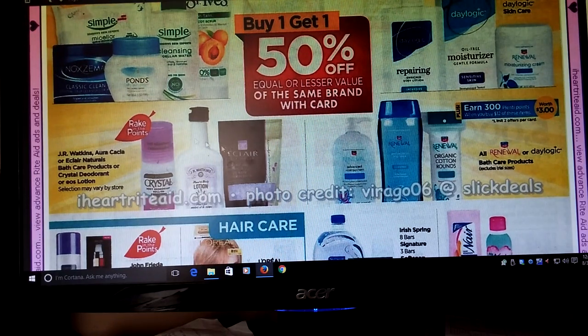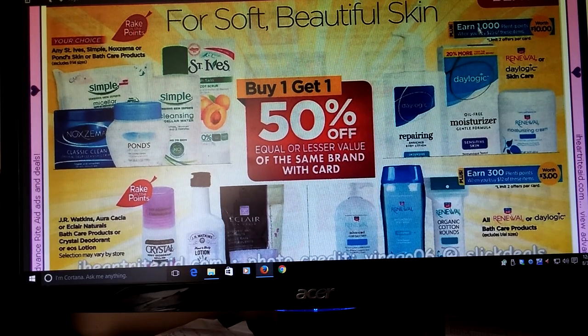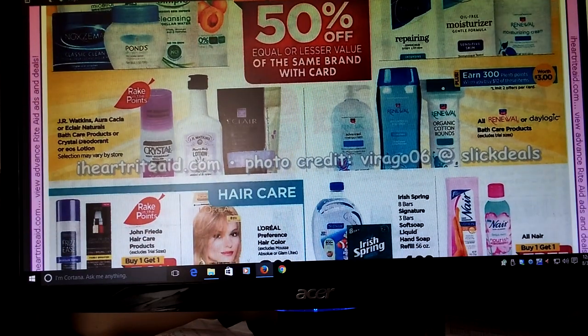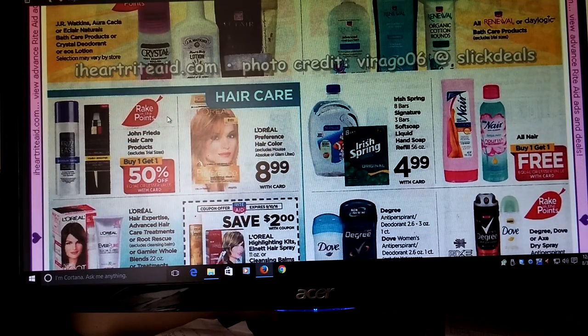We got some Daylogic stuff, which is their brand. Spend $25 on their skin care and get 1,000 points, and their bath care — buy $12 and get 300 Plenty points. J.R. Watkins and stuff — I don't think I ever see coupons for that, but it's part of the Rake In for Points if that's something you like.